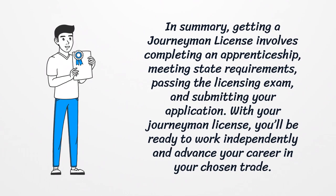In summary, getting a journeyman license involves completing an apprenticeship, meeting state requirements, passing the licensing exam, and submitting your application. With your journeyman license, you'll be ready to work independently and advance your career in your chosen trade.